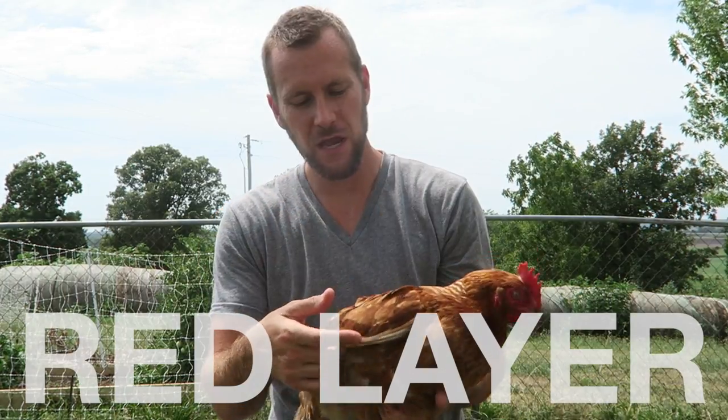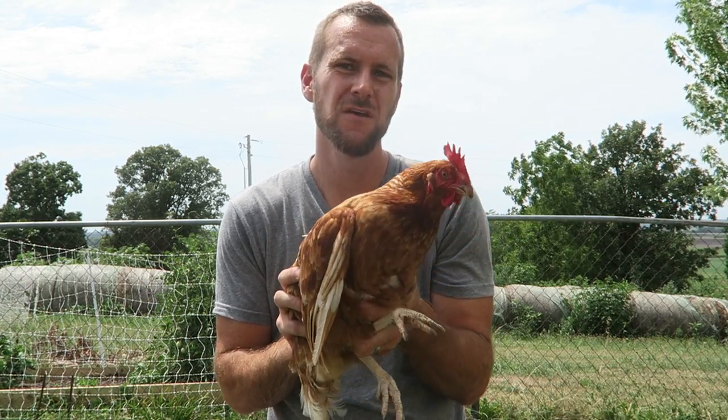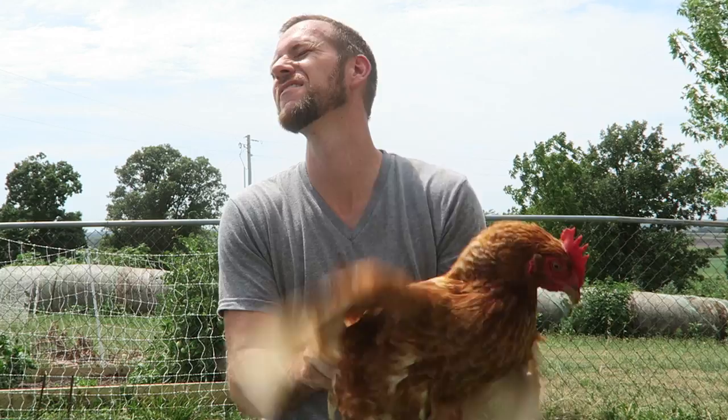This girl is a Red Layer. They are not a heritage breed, but their specialty is laying eggs and being efficient for being small, and laying medium to large eggs.